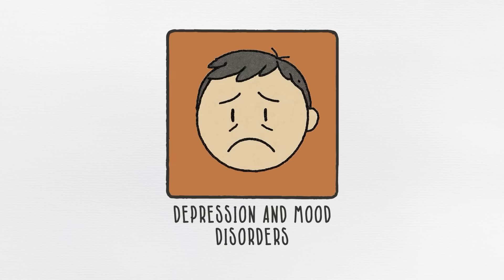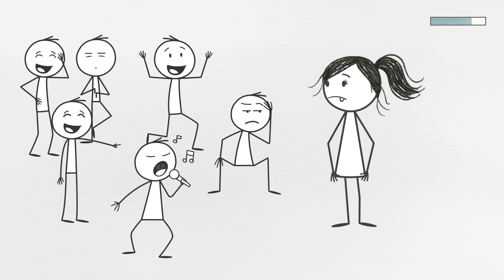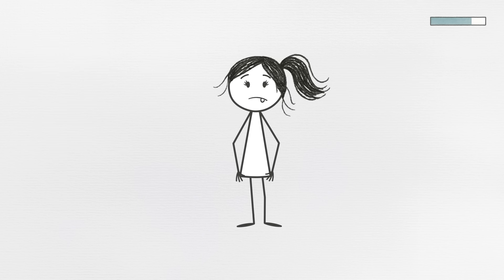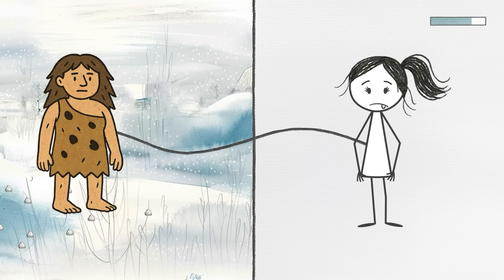Trait number three, depression and mood disorders. Ever felt like your emotional baseline is set just a little lower than everyone else's? Like you're more sensitive to stress, prone to low moods, or just feel things a bit too deeply? It might not be that your life sucks — it might be your wiring, and that wiring could go all the way back to the Ice Age.